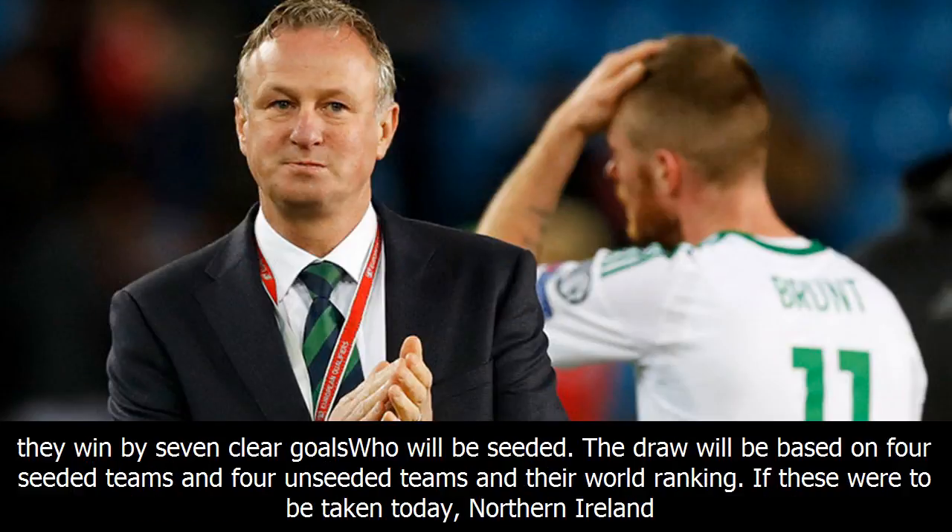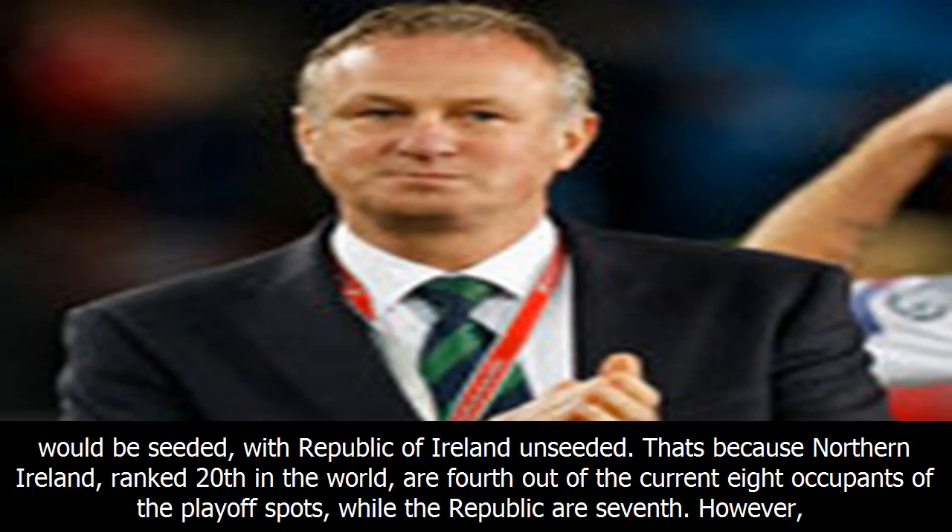Sweden will hope Group A leaders France slip up at home to Belarus. Netherlands can only overtake Sweden in Group A if they win by seven clear goals. The draw will be based on four seeded teams and four unseeded teams according to their world ranking. If these rankings were taken today, Northern Ireland would be seeded with Republic of Ireland unseeded.